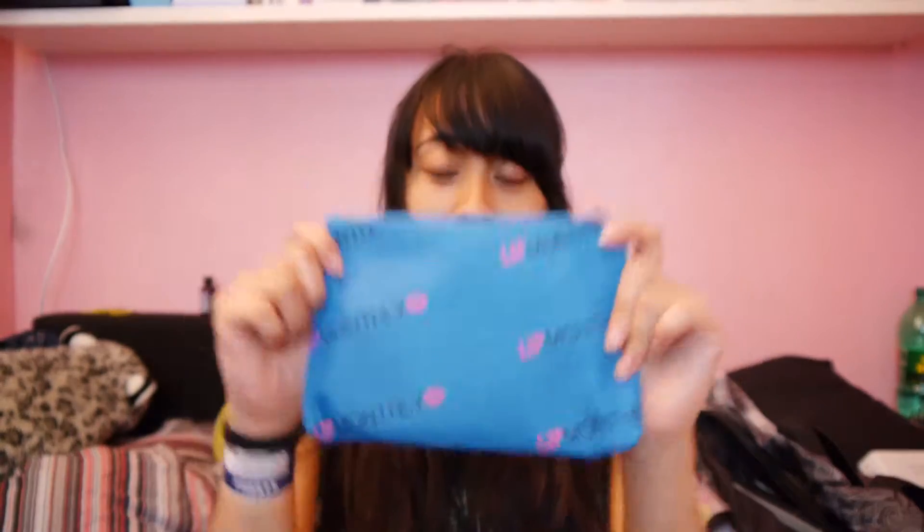It's not really a box you get — you get it in like a small bag like this, and this is the May bag. What Lip Monthly is is a subscription box that sends out lip products, normally two to three full-size products, and then you'll get some other stuff as well that might not be lip related.